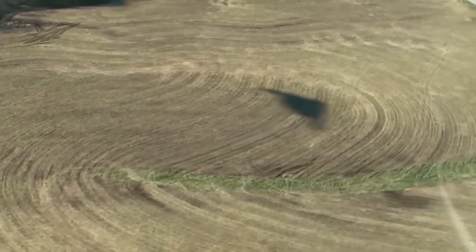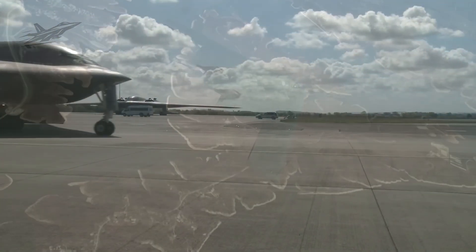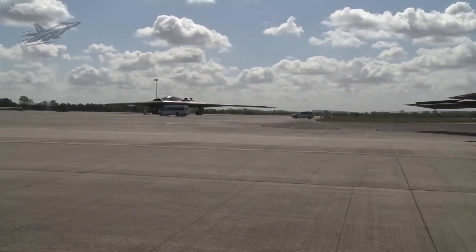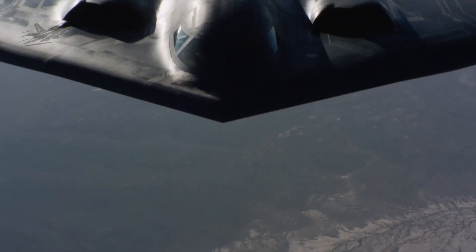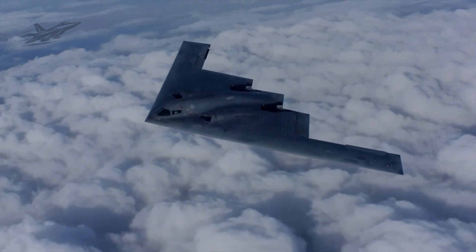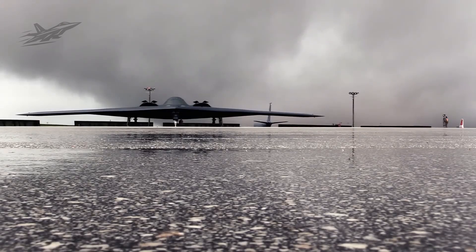The Air Force plans to build at least 100 B-21s, spreading the development costs across many more planes. Modern manufacturing techniques were key: factories used 3D printing, robotic assembly, and computerized quality checks. Northrop Grumman reports that thanks to these methods, the typical design-to-production changes were reduced to around 1%, a tiny fraction of the usual rate in older programs. As a result, the program has stayed much closer to its budget and schedule than past bomber projects.